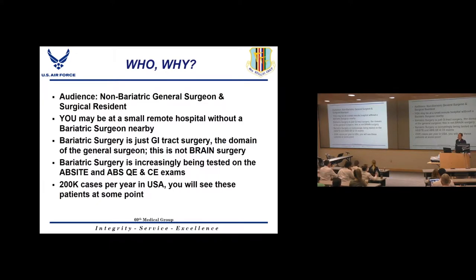Today we're going to talk about bariatric surgical emergencies, and this is a really important topic especially for residents and general surgeons working in an emergency room. The focus is on people taking emergency general surgery call and residents who may be the only surgeon at a hospital with no bariatric surgeon or GI available — not all the resources you have at a large academic center like UC Davis.